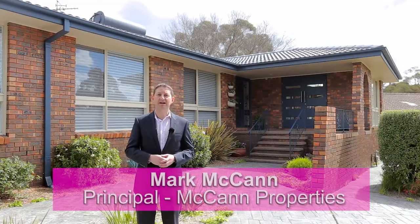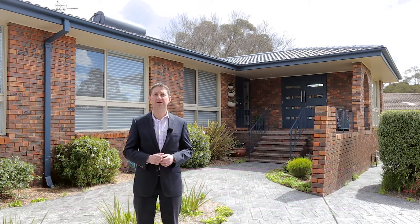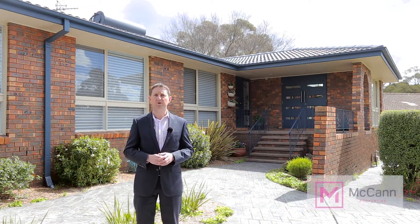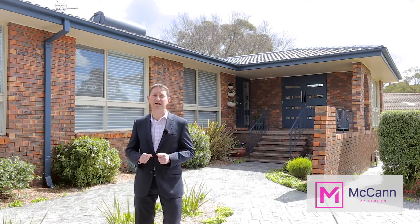Hi, I'm Mark McCann from McCann Properties, and today I'd like to welcome you to Five Sterry Place in Waniyasa. This is a stunningly renovated, four-bedroom family home, which is positioned at the end of a quiet cul-de-sac on the north-eastern side of Waniyasa. Let's go and have a look inside.